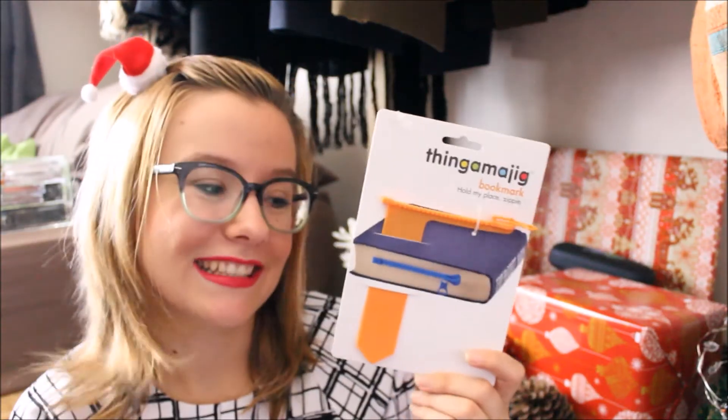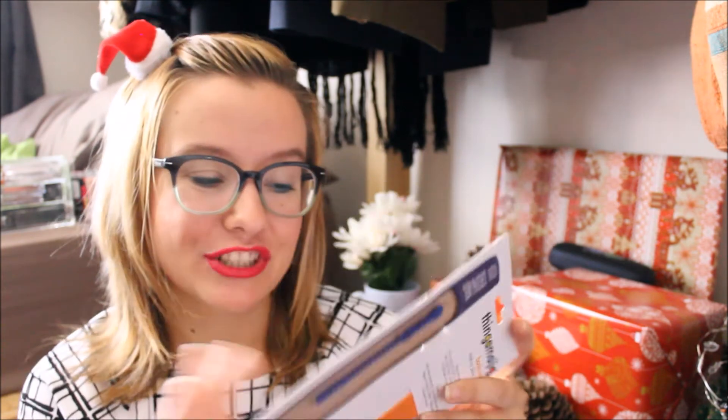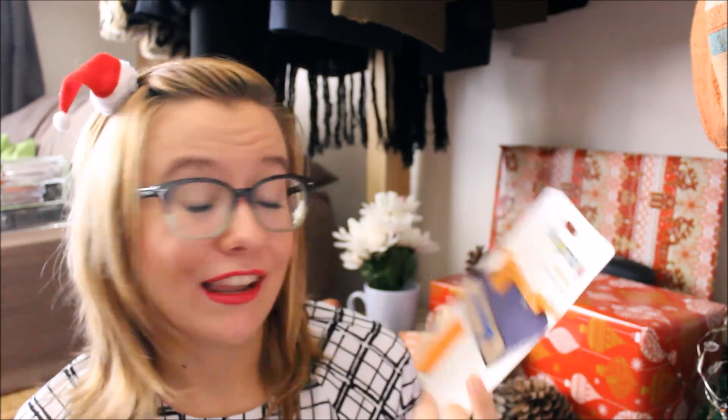I also got a zip bookmark — when it's in your book it looks like there's a zip zipping your book shut, which I think is such a cute idea. I love quirky bookmarks, I love bookmarks in general, so I just thought this was really cute and different.